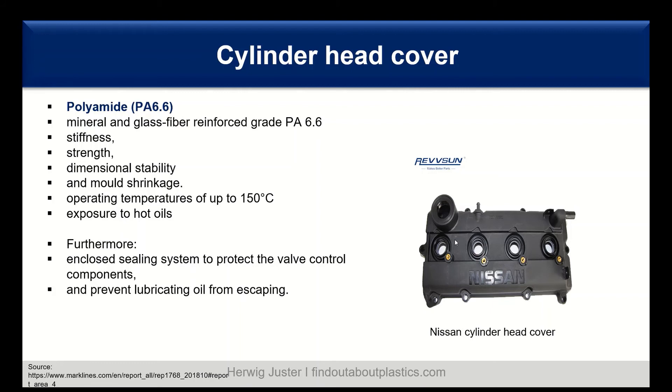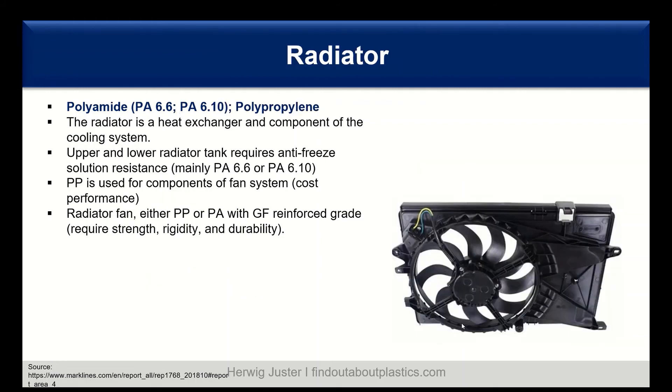The cylinder head cover has operating temperatures of up to 150 degrees C and exposure to hot oil, so high heat resistance and hot oil resistance are needed. It must also incorporate the sealing system to protect valve control components and prevent lubricating oil from escaping.